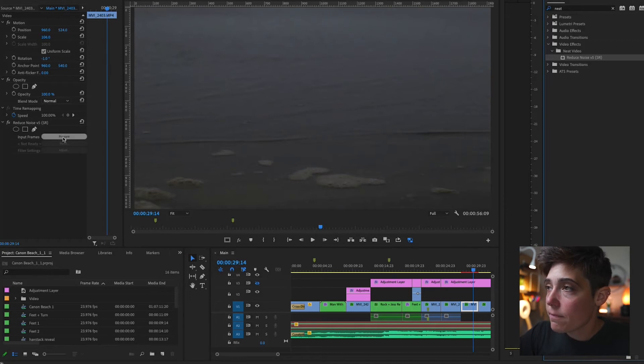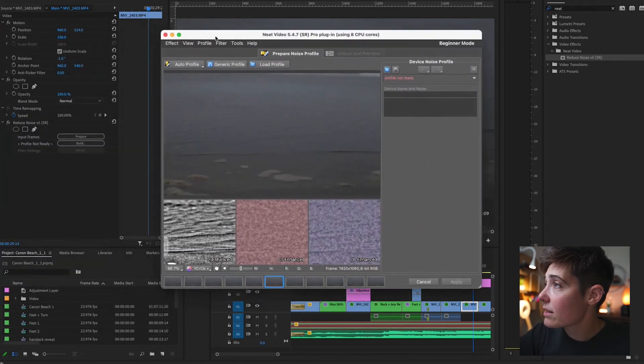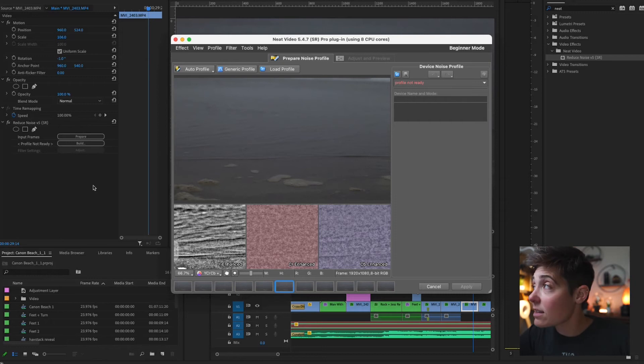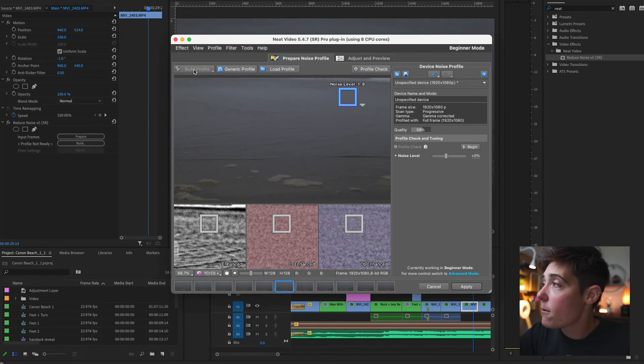The first thing I'm gonna want to do is hit Prepare. Sometimes it might take a few seconds for the Build button to appear, but even though it says Profile Not Prepared or Not Ready, that's okay — it's supposed to say that. We're gonna hit Build, and then this dialog box is gonna pop up. You can get really granular with this, and I've tried doing some custom stuff, but so far I've found that their Auto Profile option actually works better. It analyzes everything and knows exactly what areas have the most noise in them. So I'm gonna hit Auto Profile — it chooses the area for you, and you can make it larger or smaller, but I find that when I mess with it, it just screws things up. So I'm gonna hit Apply.